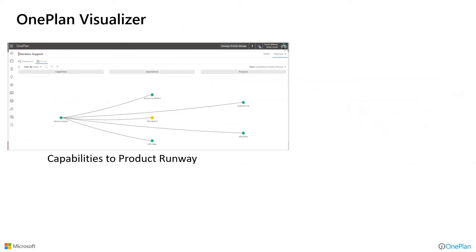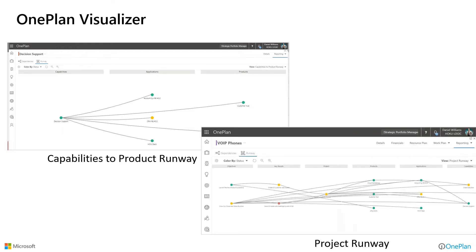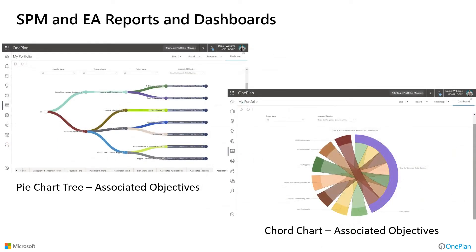OnePlan helps you visualize these things. As we model out different components and relate them to one another, we may need to see how capabilities relate to products. For example, a capability relates to applications, which in turn relate to products. On a project runway, we might capture it all — projects related to objectives and key results, which are also related to products, applications, and business capabilities. Those complex interrelations can be visualized and help us make decisions based upon what we see rather than trying to picture it in our minds from pure data. We even have reports on variations of these things to show interrelations and help ensure we're doing the right things.